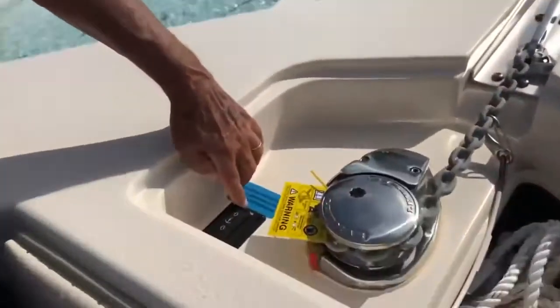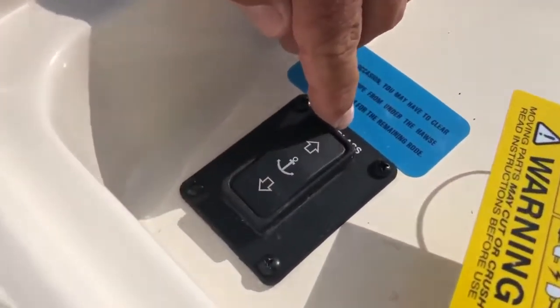On the 27 HFC, an anchor windlass is standard and you can see the friction hinge on the hatch. There are more expensive boats on the market that do not even have that, and the hatch would slam on you. You can also see a switch so you can operate the windlass from the bow or from the helm.